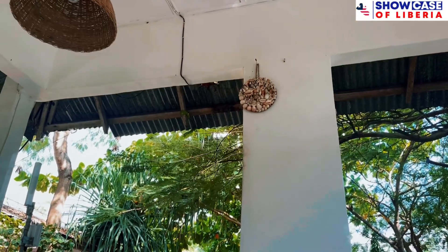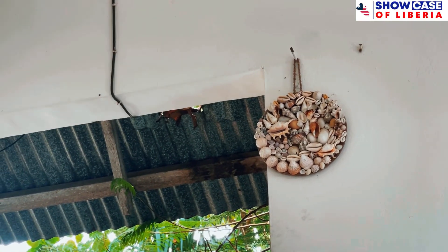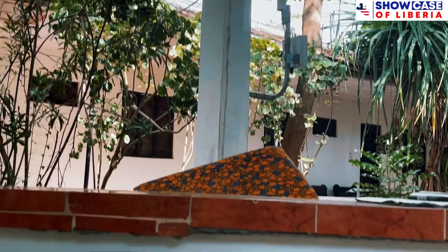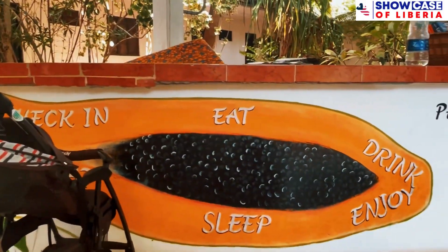So guys, this is my accommodation — my affordable accommodation that I stayed at when I was in Zanzibar. This place is called Papaya. You guys will see the name right now. So over here in Zanzibar, you can come and stay here.